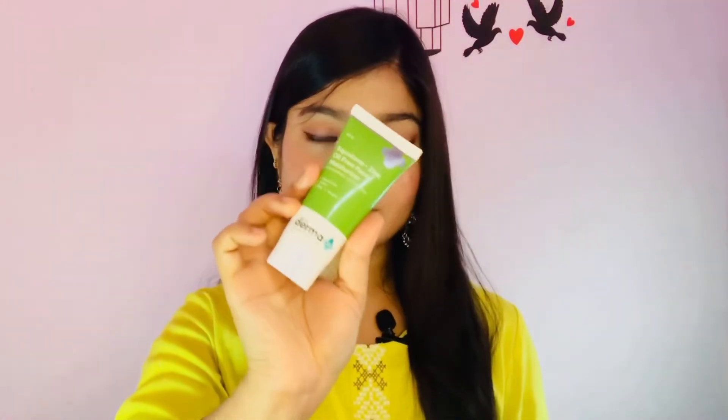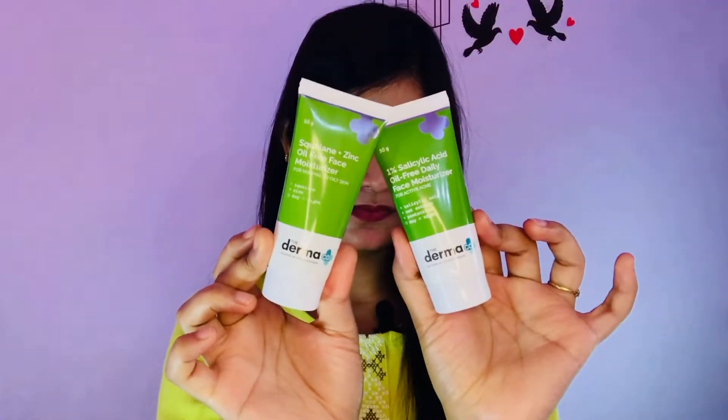First, it is important to moisturize before you do makeup — do not do makeup without it. I have two options here: the first one is a salicylic acid oil-free moisturizer, and the second one is a squalane oil-free moisturizer.